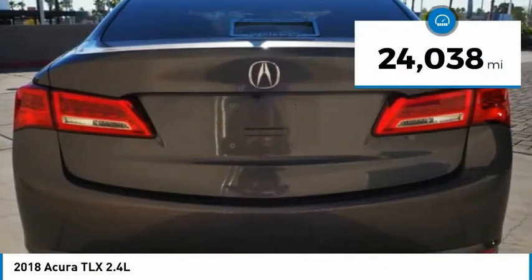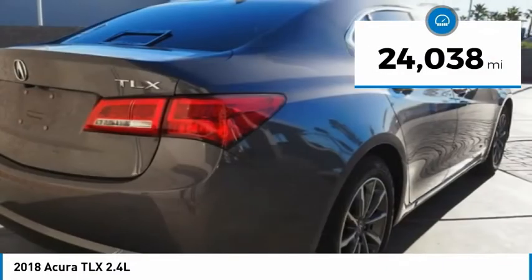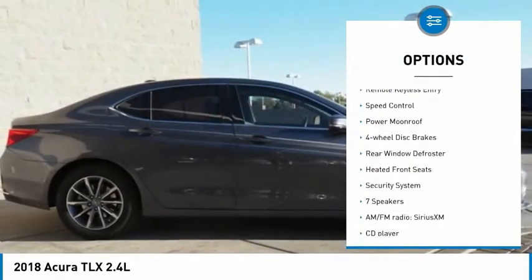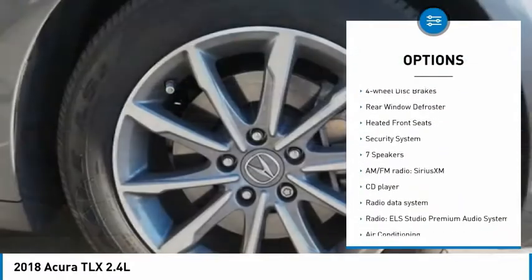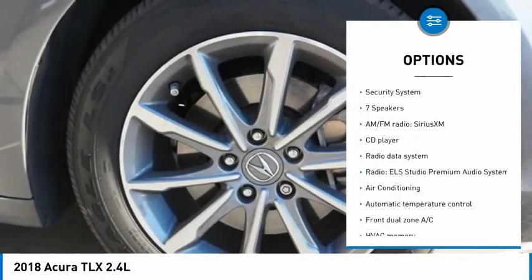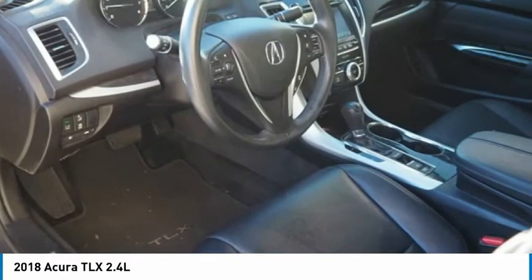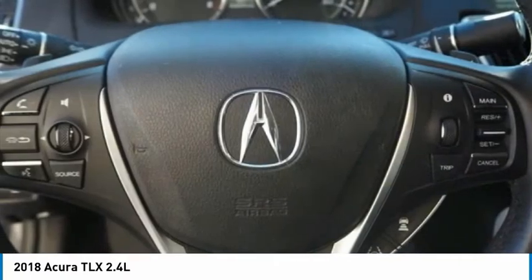This vehicle has less than 25,000 miles. Here are some of this vehicle's great options: electronic stability control, brake assist, traction control, remote keyless entry, speed control, power moonroof, four-wheel disc brakes, rear window defroster, heated front seats, and security system.